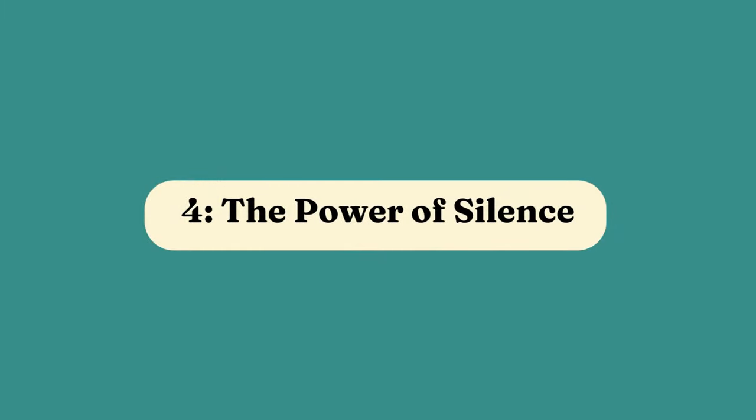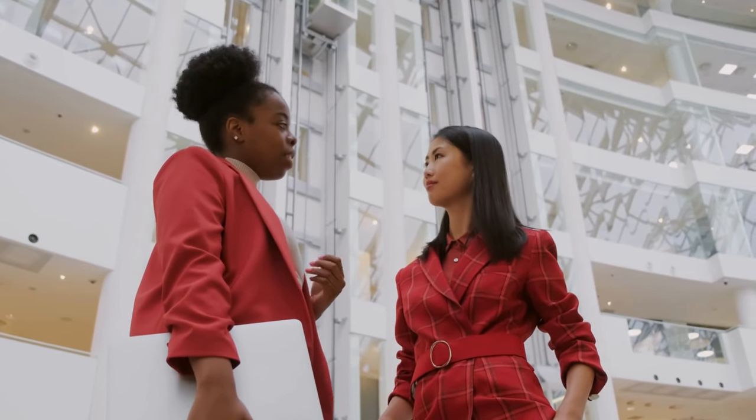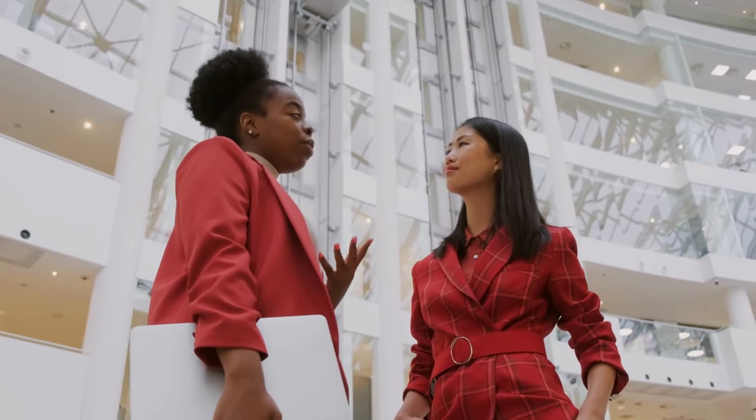4. The Power of Silence. Amid a conversation, embrace moments of silence. This strategic use of silence can create a space for others to share more, often leading them to reveal information they might not have intended to disclose.